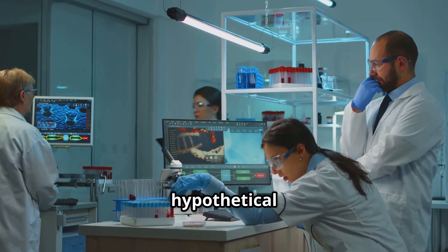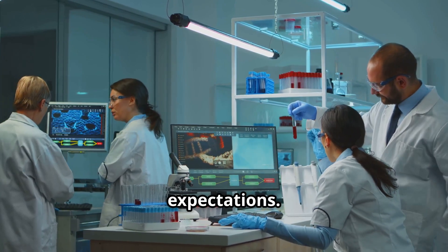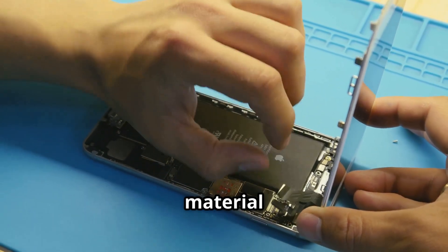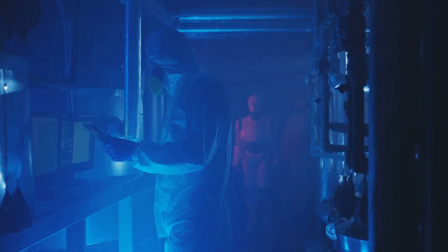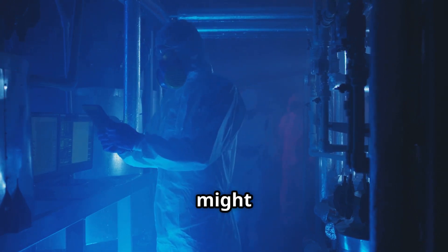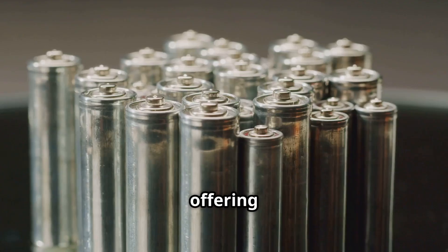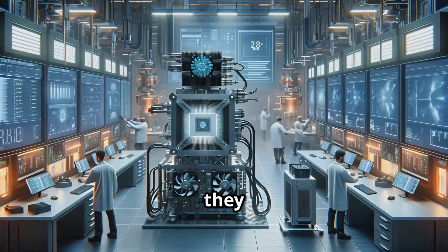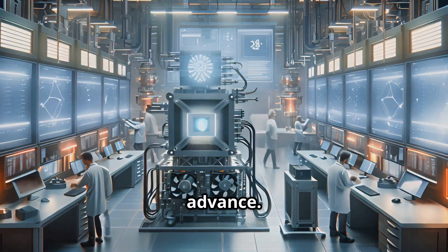Some researchers envision hypothetical breakthroughs that could extend solid-state battery technology far beyond current expectations. One concept involves batteries that can self-heal minor cracks or material defects over time, increasing longevity without external maintenance. Some theorize that solid-state systems might eventually support entirely new chemistries beyond lithium, such as sodium or magnesium, offering safer and more abundant alternatives. While these ideas remain speculative, they highlight the vast potential that could emerge if fundamental materials science continues to advance.